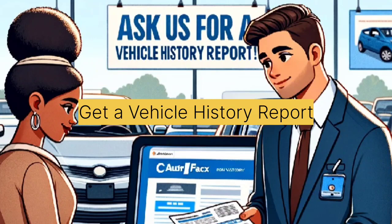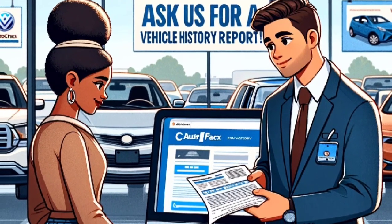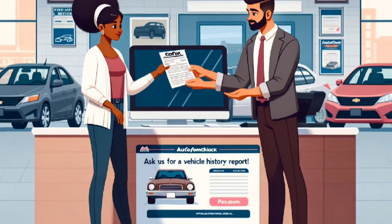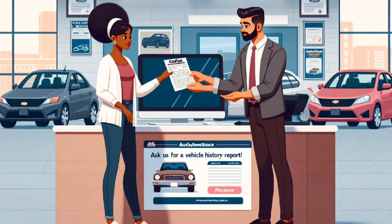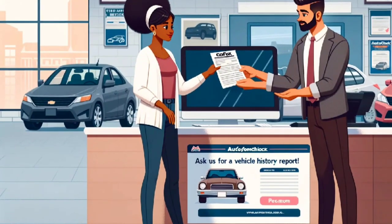Tip 5: Get a vehicle history report. Always request a vehicle history report, like Carfax or AutoCheck, before buying a used car. This report provides important information about the car's past, including accidents, title status, and maintenance records. It can help you avoid potential lemons.